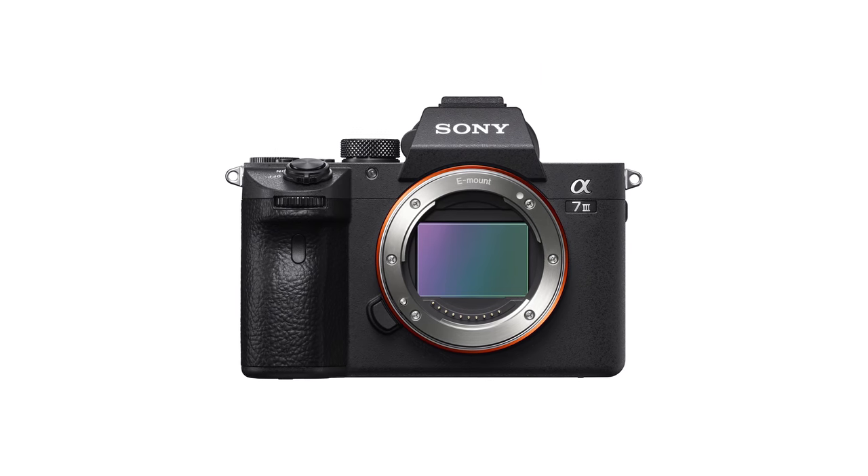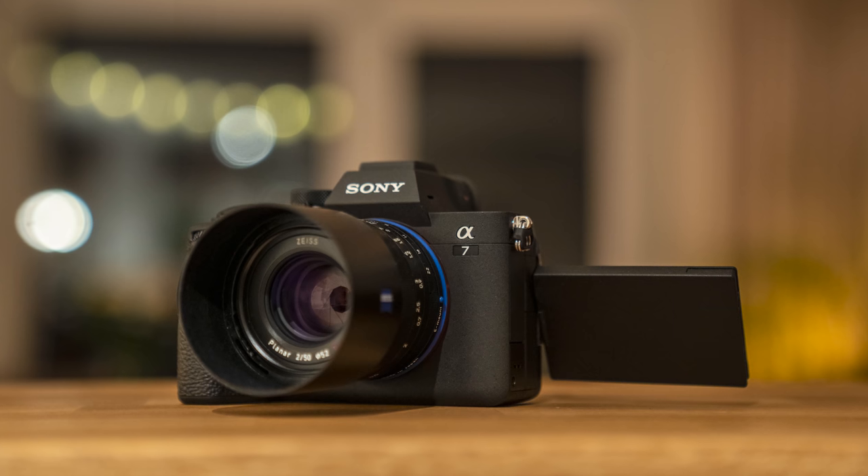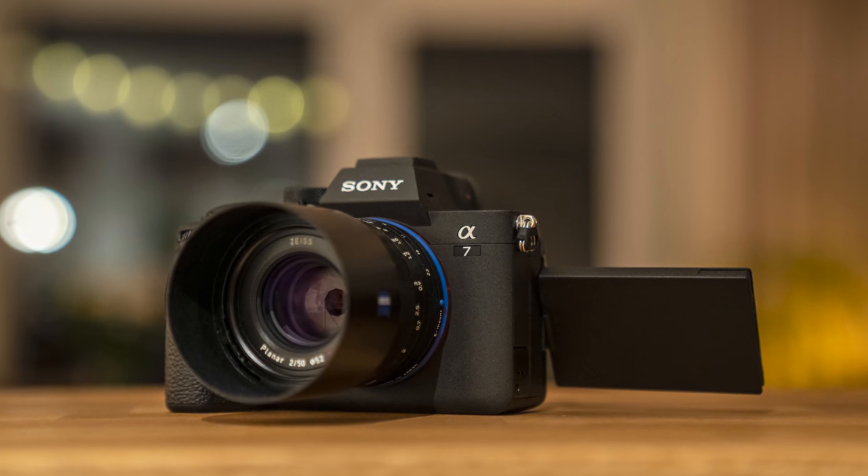The a7 III was a more budget-conscious solution for that, however it was already released three and a half years ago, which means unlike the a7S III, the a7 III has no 10-bit video. It still uses the old tiny Sony batteries, and of course the autofocus is also lacking a bit. But Sony heard your prayers — they just introduced the a7 IV, their new basic-level full-frame mirrorless camera.